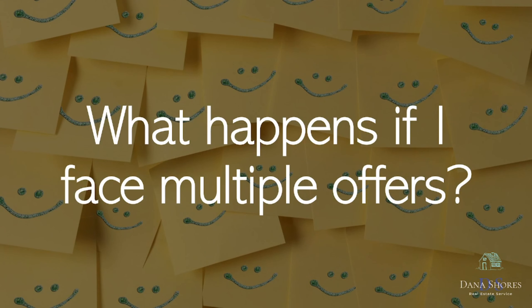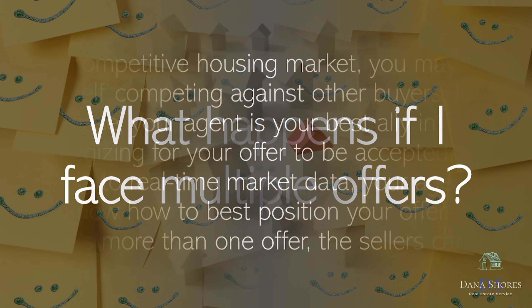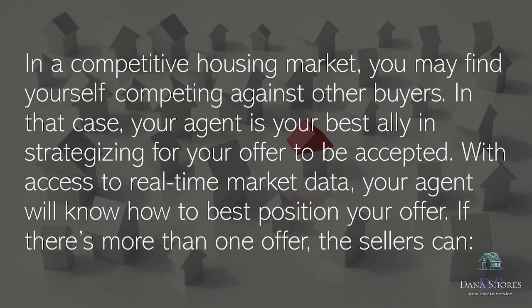What happens if I face multiple offers? In a competitive housing market, you may find yourself competing against other buyers. In that case, your agent is your best ally in strategizing for your offer to be accepted. With access to real-time market data, your agent will know how to best position your offer.